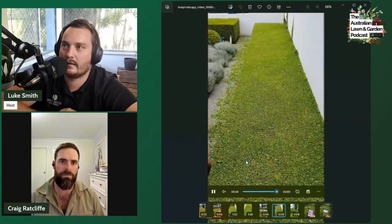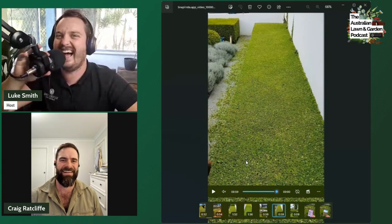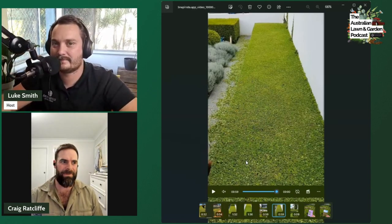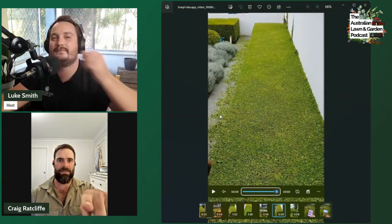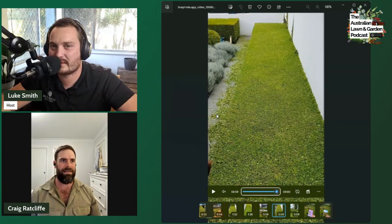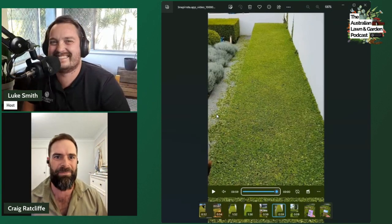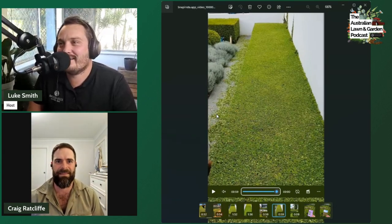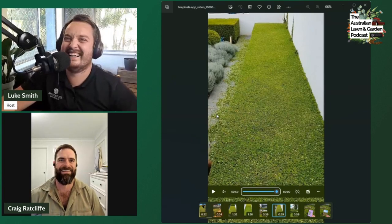Craig admits he's been tempted to lie on the Bellevue Hill hedge — it looks like a bed. The owner of the property confirmed someone had actually stepped through a section of the hedge while drunk. At Merribee Gardens the same thing happened: someone fell drunk into the topiary balls during a wedding and you could see their outline imprinted. Thankfully plants recover, and it's reminiscent of that Homer Simpson meme where he disappears into the hedge.